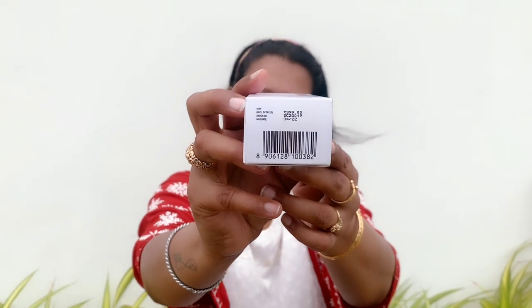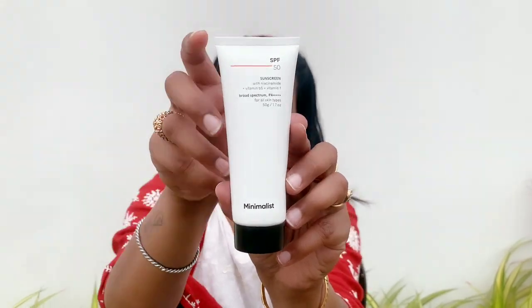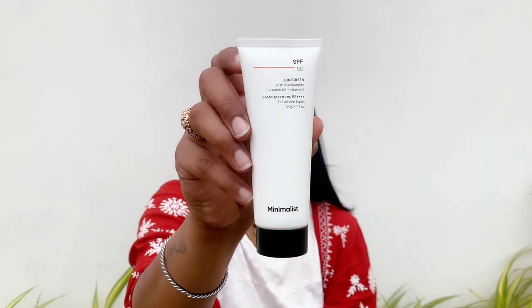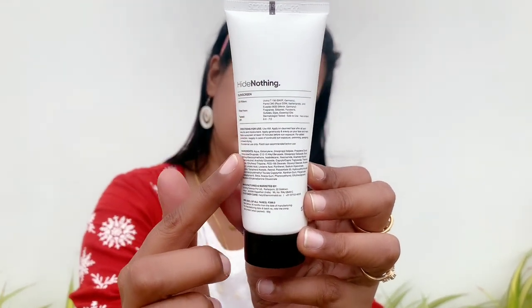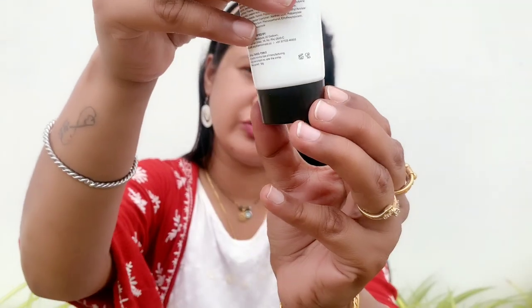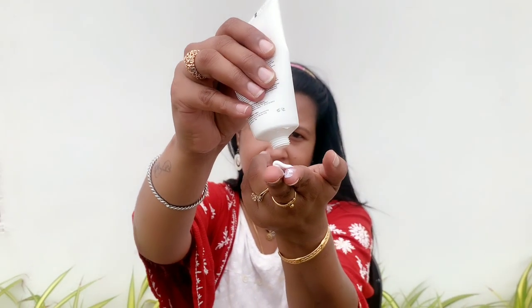The net quantity is 50 grams, priced at Rs. 399, with a shelf life of 18 months from the manufacturing date. When you open the product, you'll find a white color tube with all the same details as the cardboard packaging. It has a black screw cap and had an aluminum foil seal on the opening, which I had to remove as I was already using it.